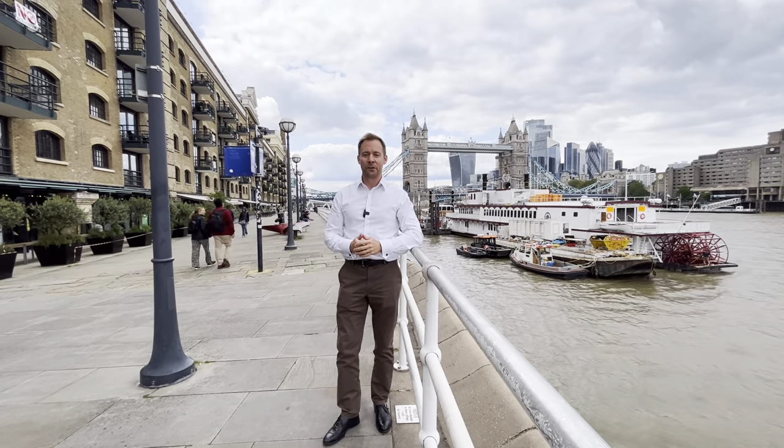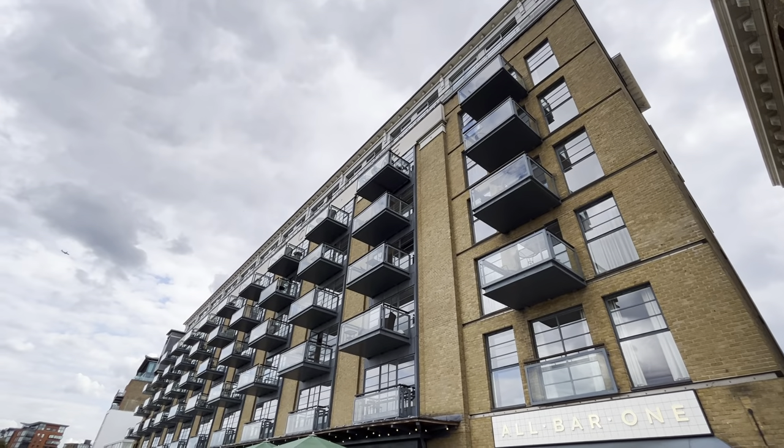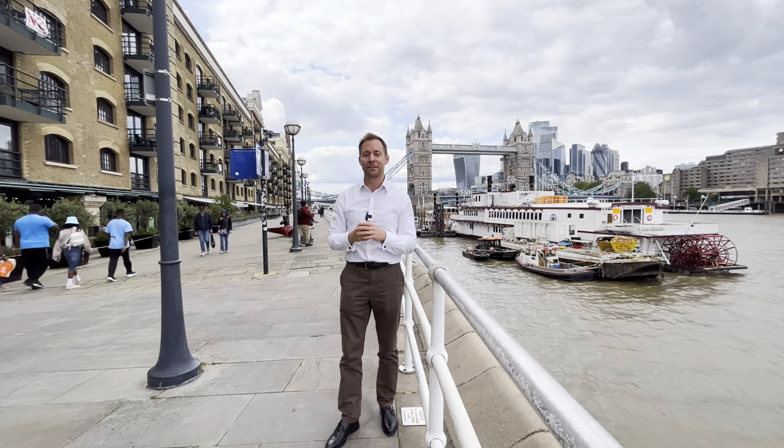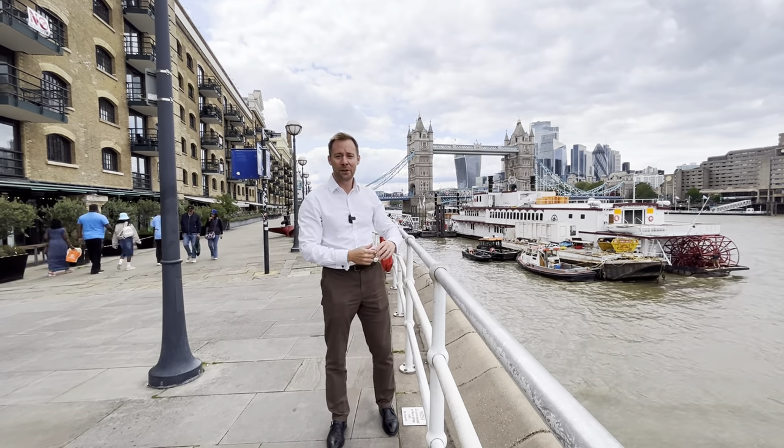Behind me is Tower Bridge and in front of me is Spice Quay, which means that the two-bedroom apartment I'm about to show you has a stunning view of the bridge. Let's go and have a look.